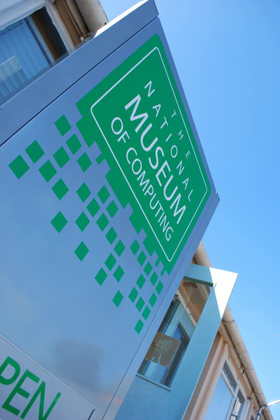Although located on the Bletchley Park campus, the National Museum of Computing is an entirely separate charity with its own fund-raising, separate entrance, and ticketing. TNMOC receives no public funding and relies on the generosity of donors and supporters.